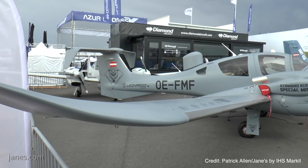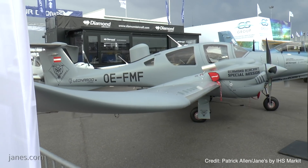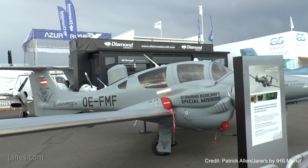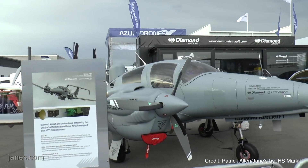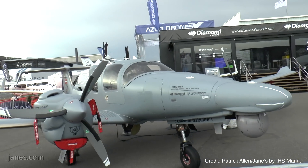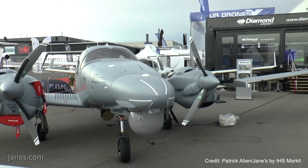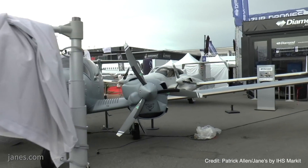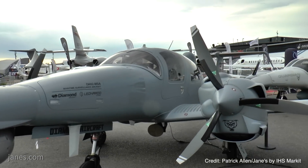The idea was to create a maritime surveillance configuration based on our DA-62 MPP platform. The DA-62 MPP platform is more or less our biggest aircraft in the special mission portfolio right now. It is capable of carrying a lot of different mission equipment like EO/IR cameras, radar systems, a data link, and line-of-sight and satellite communication systems in order to transmit all data in real time to a ground station.